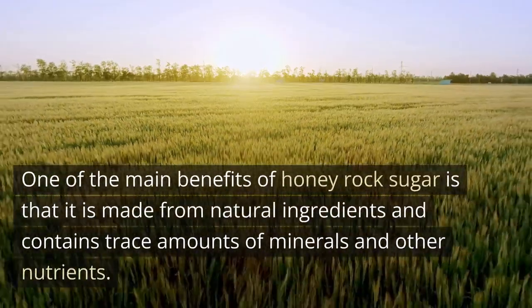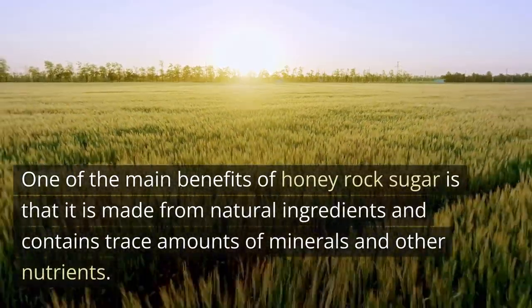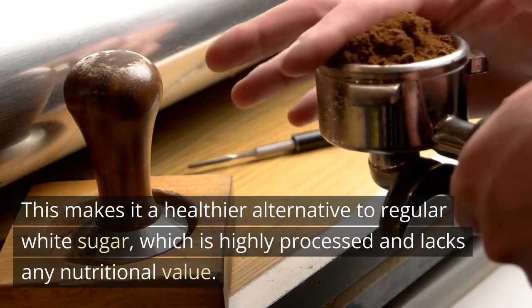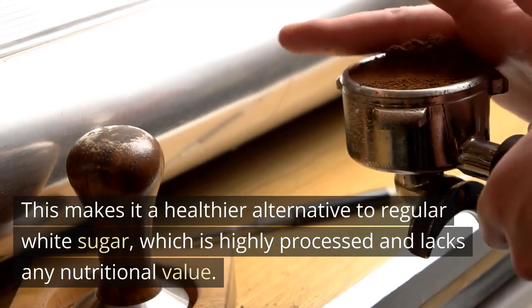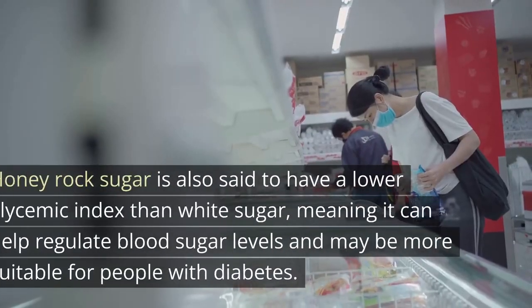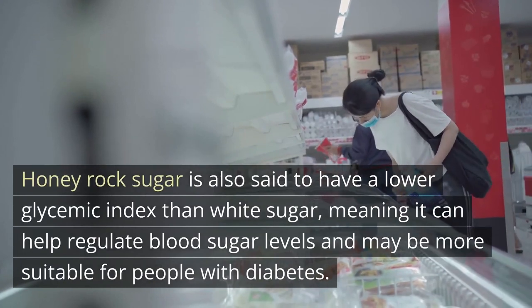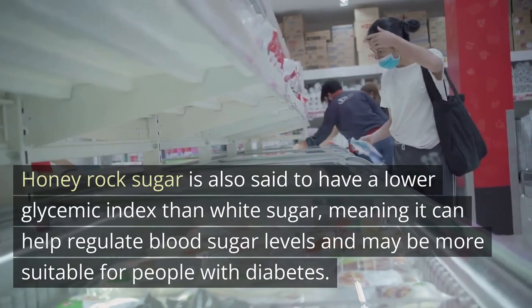One of the main benefits of honey rock sugar is that it is made from natural ingredients and contains trace amounts of minerals and other nutrients. This makes it a healthier alternative to regular white sugar, which is highly processed and lacks any nutritional value. Honey rock sugar is also said to have a lower glycemic index than white sugar, meaning it can help regulate blood sugar levels and may be more suitable for people with diabetes.